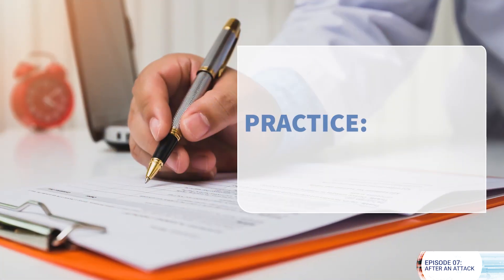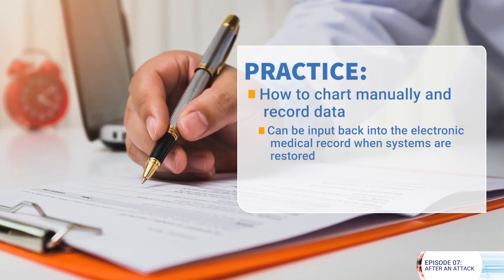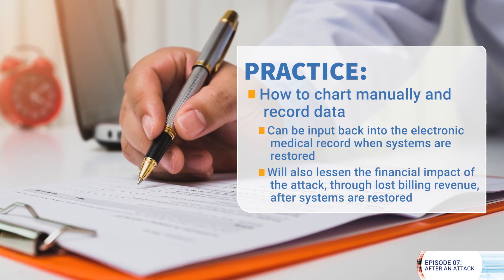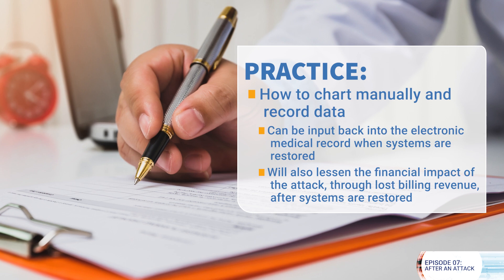We also have to think about basic documentation during a downtime. This cannot be done because the electronic medical record is down, and patient safety and continuity of care may suffer as critical information about the care processes will be lost. It is critical to practice how to chart manually and record data so it can be input back into the electronic medical record when systems are restored. This will also lessen the financial impact of the attack through lost billing revenue after systems are restored.